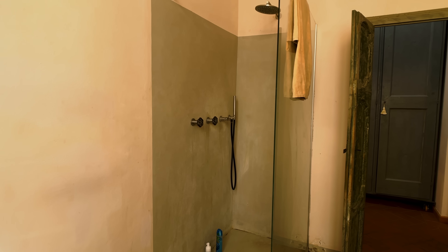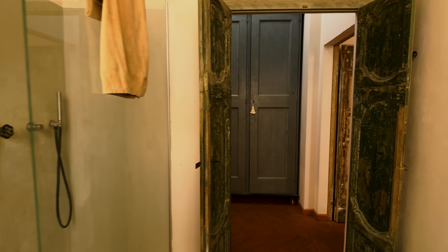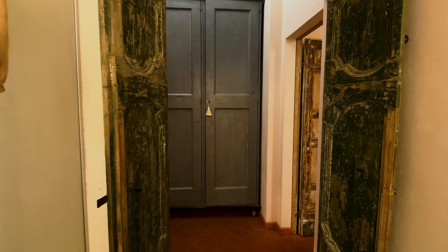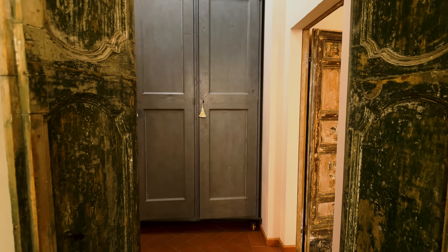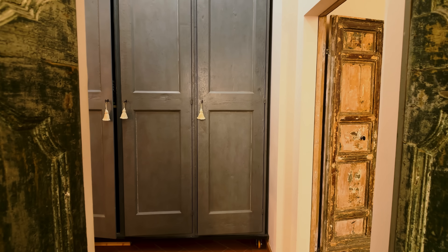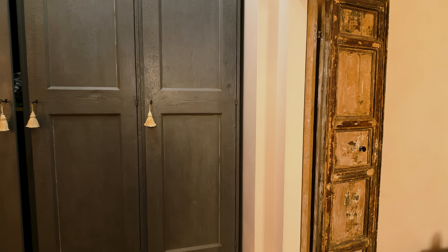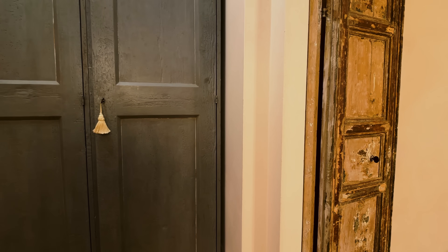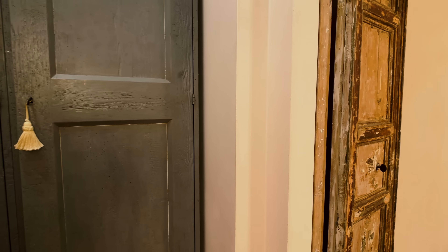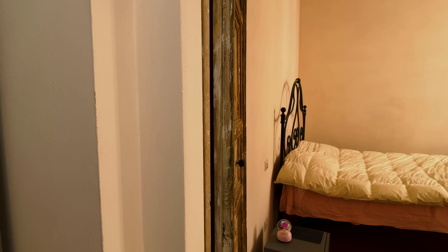The doors are beautiful, absolutely beautiful. I've seen them in many houses and I just think they work so well in Italy. They're becoming quite expensive to find — nice ones anyway. So you come out and into the bedroom. Again, beautiful doors, very nice colour on the walls.